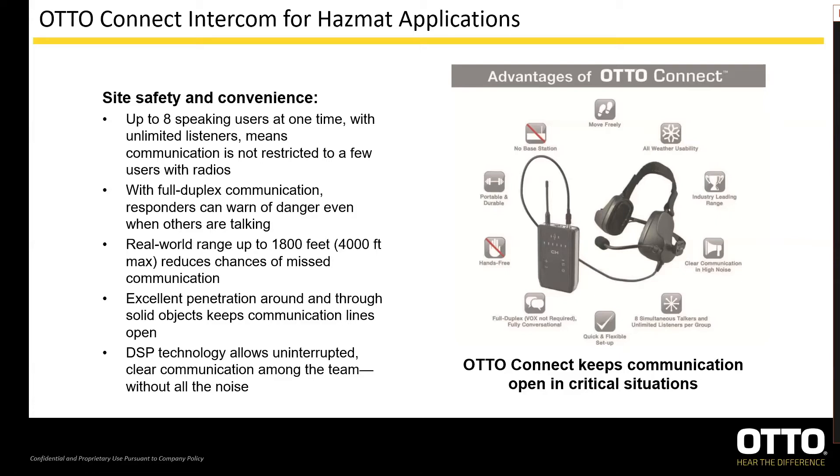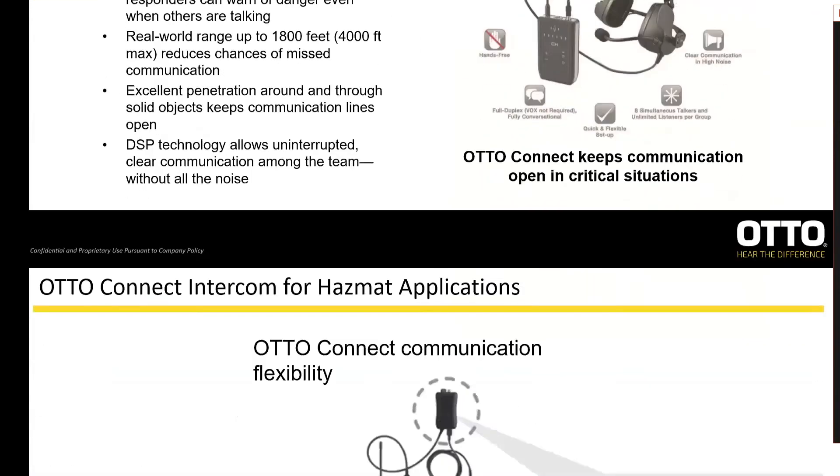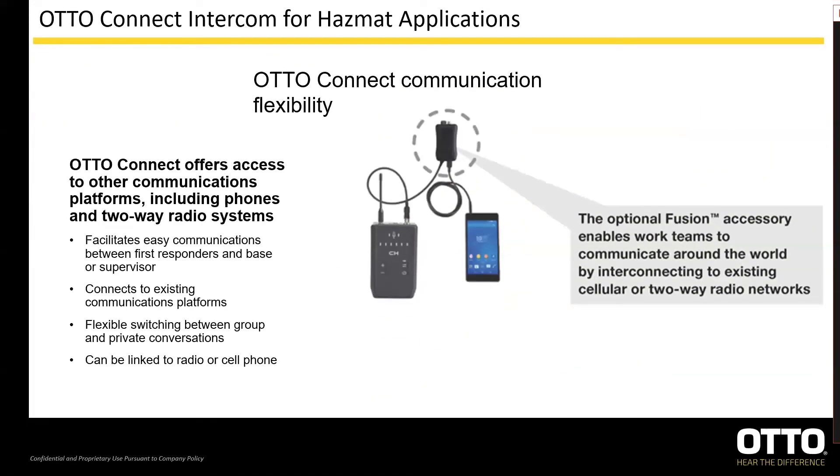The Fusion option has been one of our greatest selling points. You're looking at a Fusion connected to a cell phone here, but as stated before, this can also be connected to a portable radio. The Fusion unit allows the Connect intercom group to be connected to an outside system through the same headset. Only one person in the group needs to have a Fusion, yet the entire intercom group will hear transmissions from the radio.